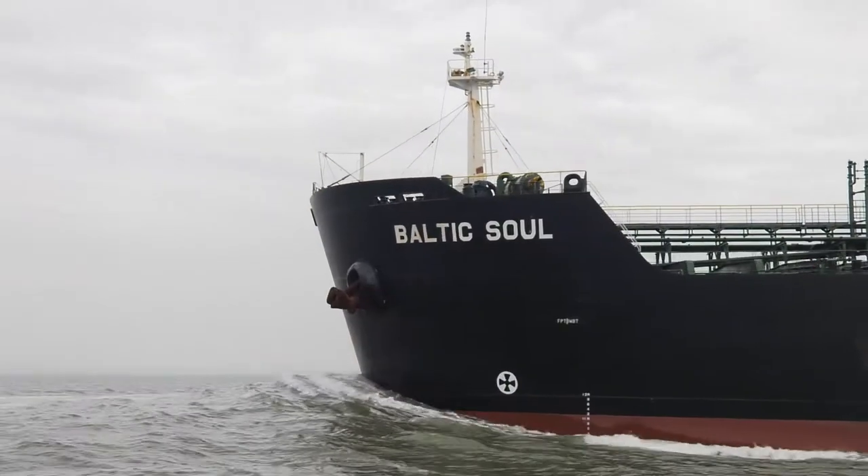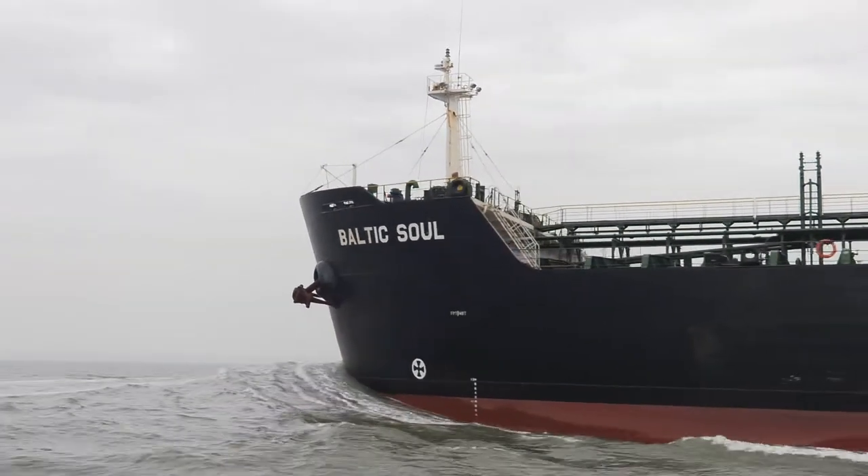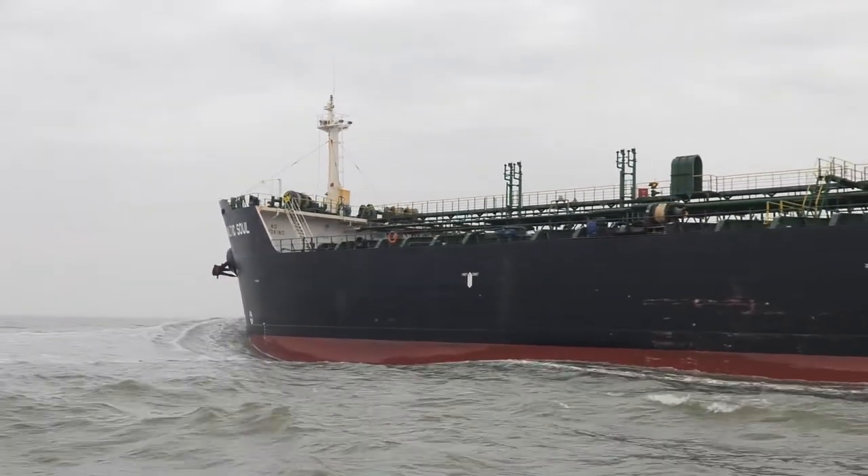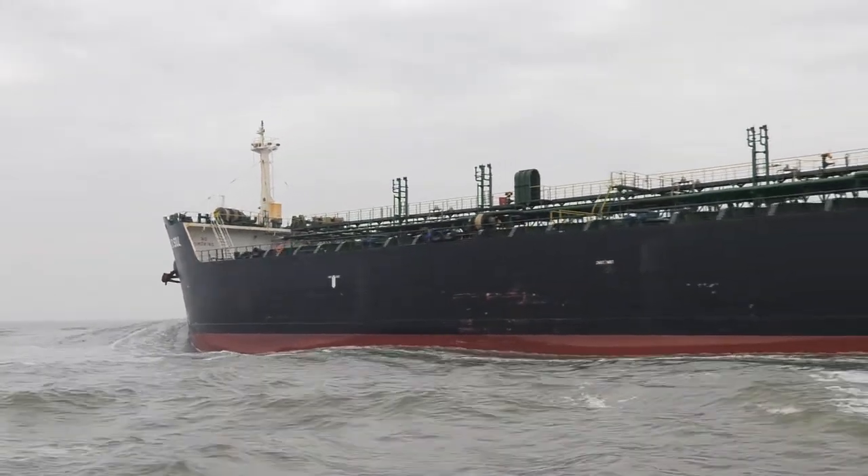The Baltic Soul loaded 42,000 cubes of gasoline in Sweden and is on the final leg of her 36-hour journey. She will be discharging her full cargo into Navigator Terminals in West Thurrock, Essex.